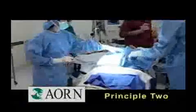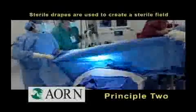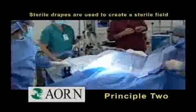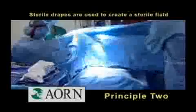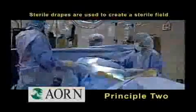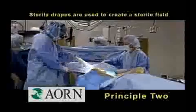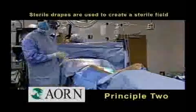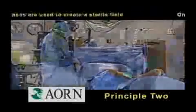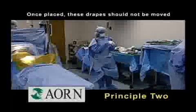Principle two states that sterile drapes are used to create a sterile field. Sterile drapes minimize the transmission of microorganisms from non-sterile to sterile areas. The patient, furniture, and equipment included within the sterile field are all draped, leaving only the surgical site exposed. It is important to remember that once placed, these drapes should not be moved.